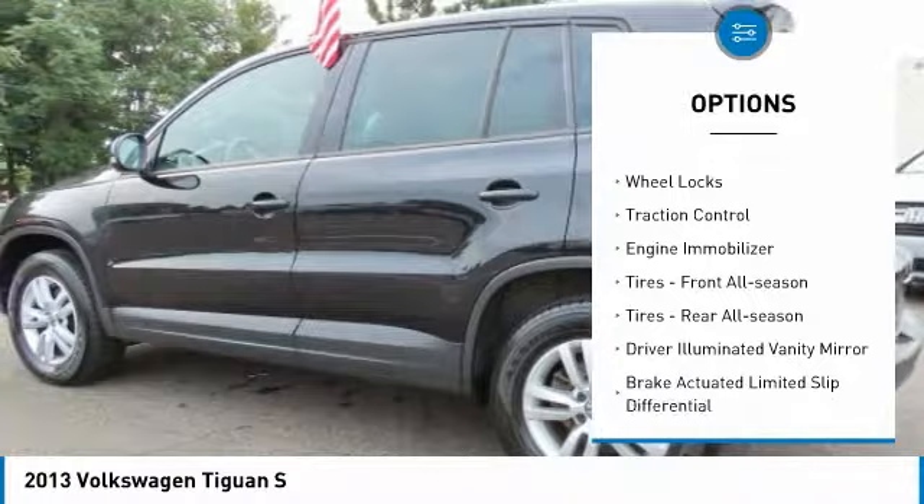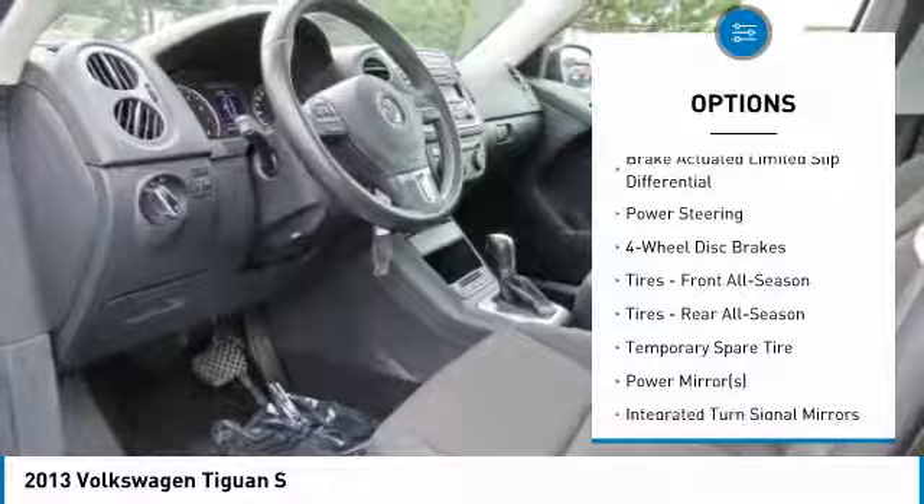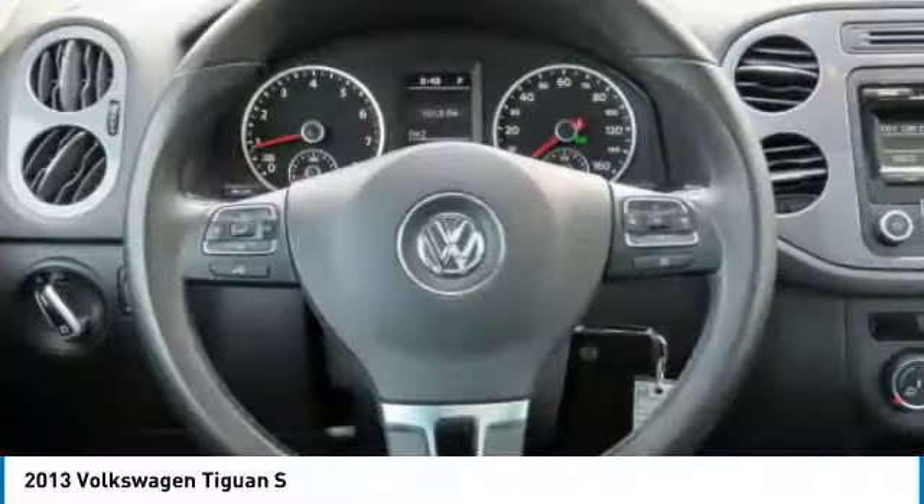Heated mirrors, aluminum wheels, wheel locks, traction control, engine immobilizer, front all-season tires, rear all-season tires, and driver illuminated vanity mirror.